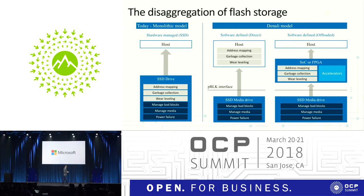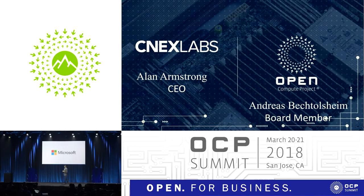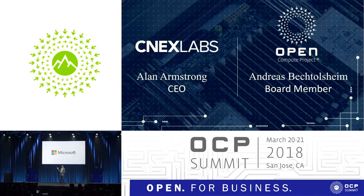Since we started discussing this with the ecosystem, we've seen tremendous progress. In addition to Microsoft, we've been working closely with CNX Labs, and there are other companies very excited to join — ranging from NAND media companies to controller companies to system companies. We expect that now that this is a contribution to OCP, we'll have even more momentum to drive this specification as the next industry standard for flash storage. Let me call on stage Alan Armstrong, CEO of CNX Labs, and Andy Bak, who is an OCP board member.